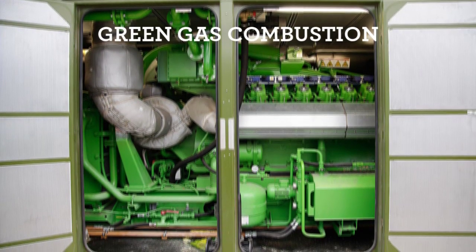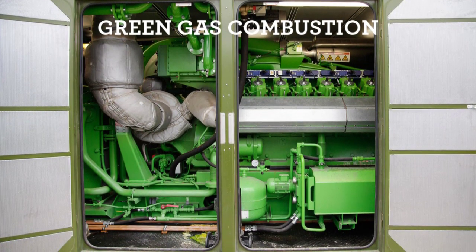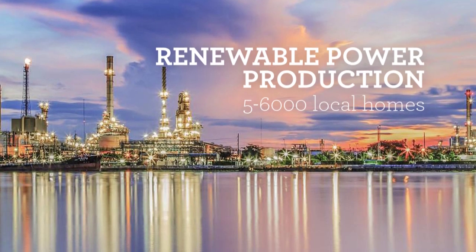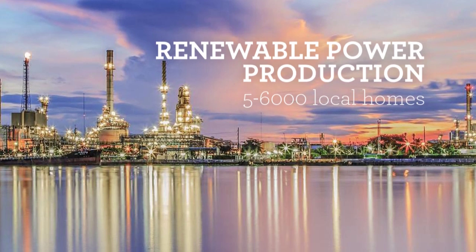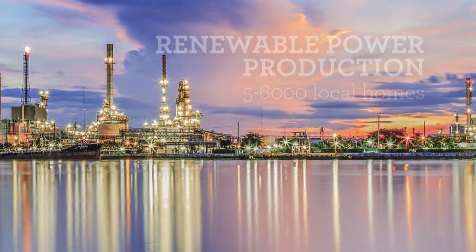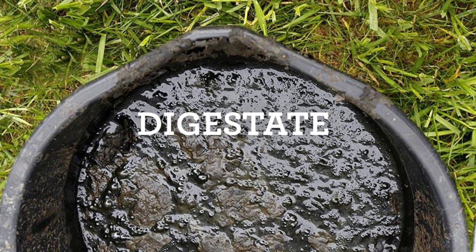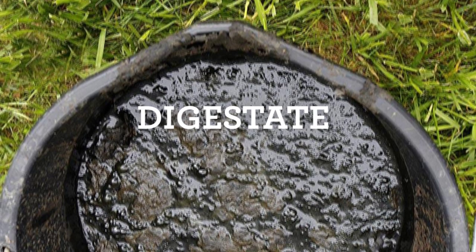Our biogas is cleaned to remove any elements that might damage our CHP gas engines. The resulting clean methane is then combusted to create renewable electricity, which is fed onto the national grid to power local homes and businesses. On average each of our facilities produces enough electricity to power 5,000–6,000 local homes. After dealing with the gas, we are left with a rich organic digestate — a thick product containing many organic nutrients such as nitrogen, phosphate and potash.